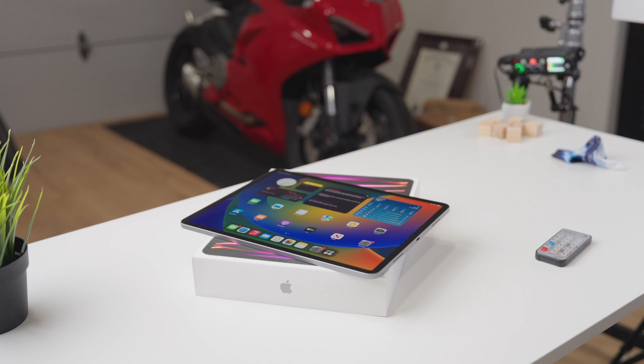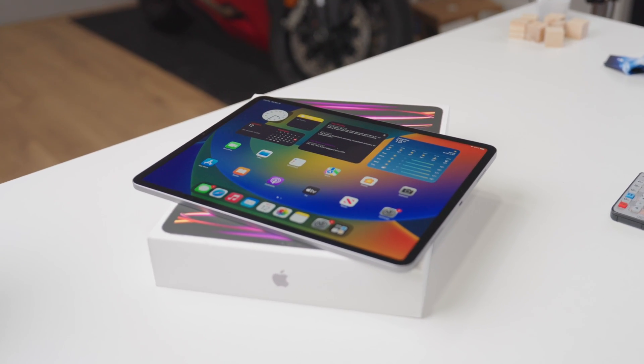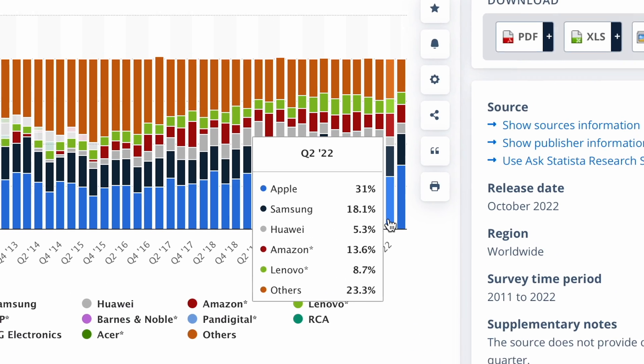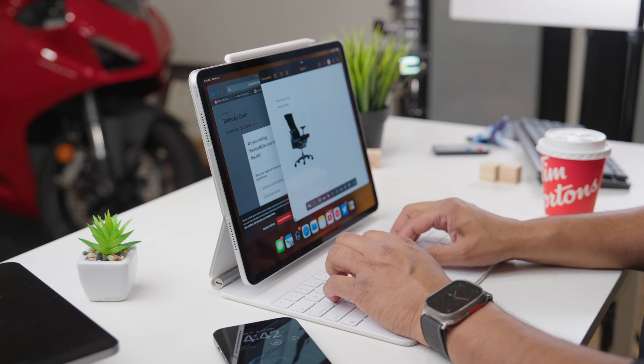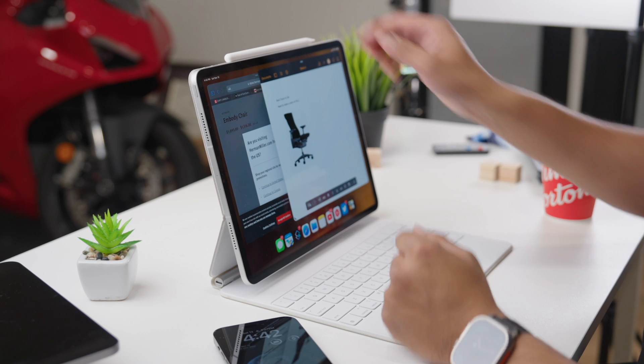This thing is an amazing tablet computer — no qualms with it at all in terms of this being one of the most capable, and pretty much one of the few tablets that I can comfortably recommend to people to buy. It's no surprise to me that Apple pretty much owns 31% of the tablet market, because most of the iPads are pretty solid devices, and Apple does a great job with them. But I want to talk about who this particular tablet actually makes sense for, and also my experience using it.